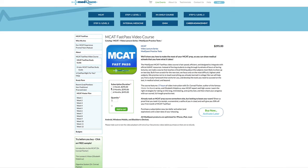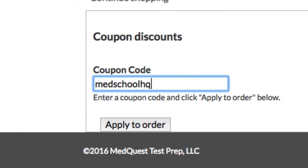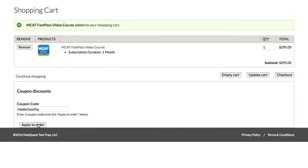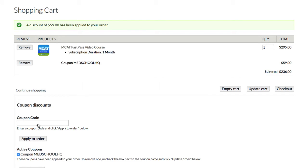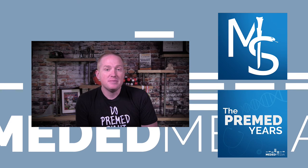Overall, I think this is a good course for those people I just mentioned. You can save 20% by entering the code MEDSCHOOLHQ in the promo code box at checkout when you buy the MCAT Fastpass. Thanks for watching — I hope you subscribe to stay tuned for more great videos here at Medical School Headquarters. I'll see you in the next one.